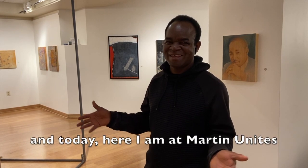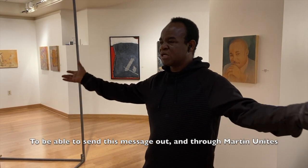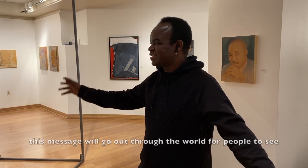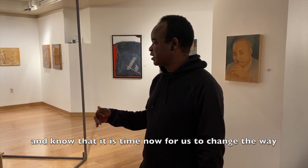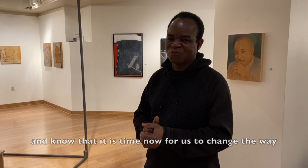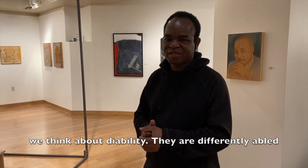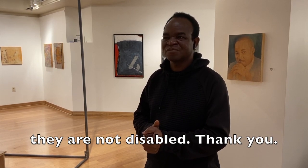And today, here I am at Manifest, able to send this message out. Through Manifest, this message will go out to the world for people to see and know that yes, it is time now for us to change the way we think about disability. They are differently able — they are not disabled. Thank you.